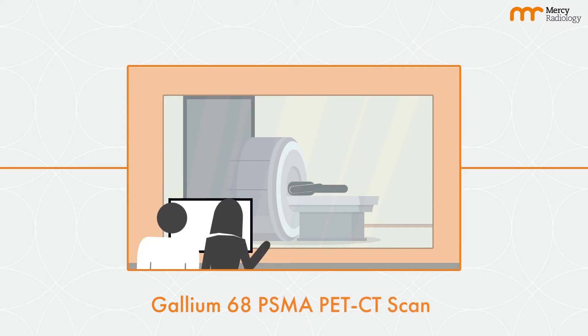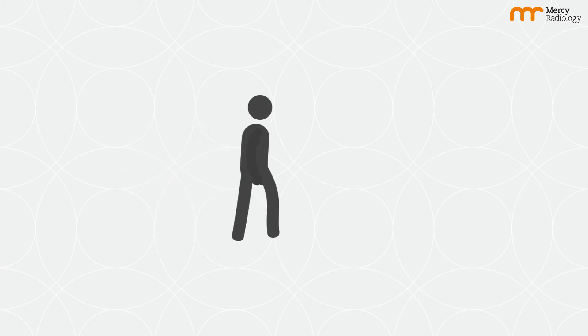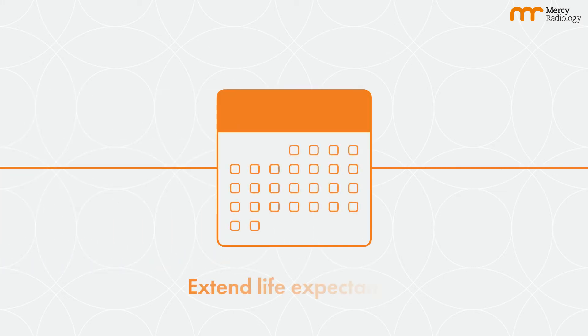In some patients, we may also perform a conventional FDG PET scan to ensure all active cancers can be treated. Patients who undergo this treatment may get some alleviation of symptoms and it may cause the disease to regress. Overall, the goal is to extend life expectancy whilst maintaining a good quality of life.